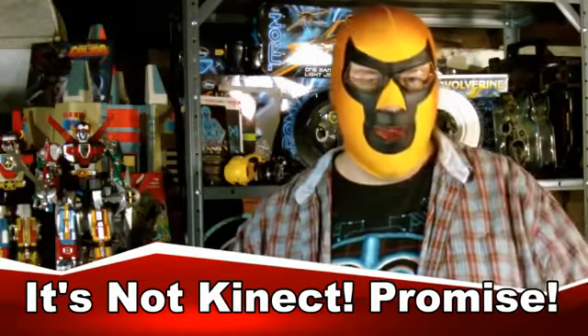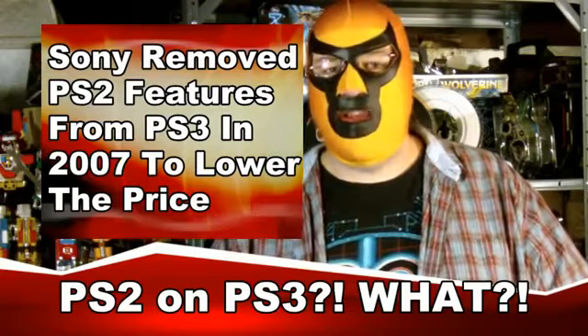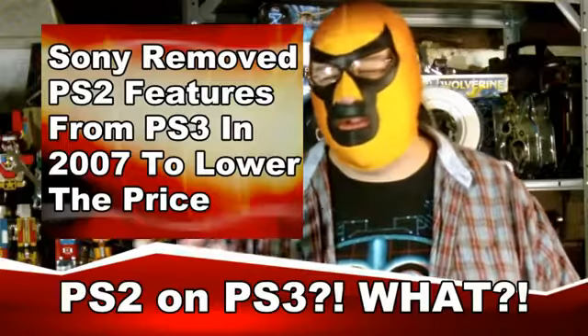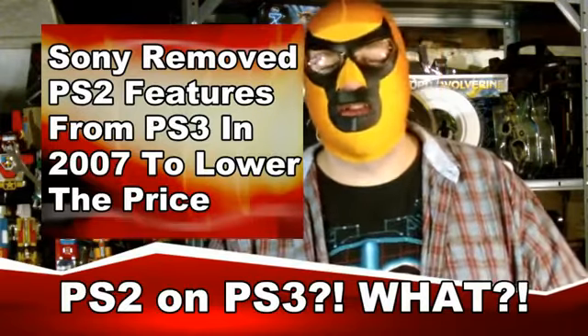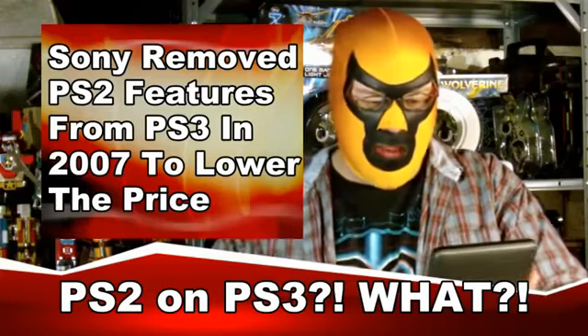The other big thing is that they're working on a backwards compatibility adapter — looks like a device you will plug into your PS3, for those that are not PS2 backwards compatible, and it might be able to provide some sort of PS2 functionality. It might be able to give it back to the system so that you can put PS2 discs into your PS3, and there you go.